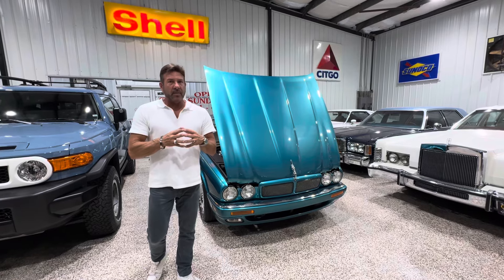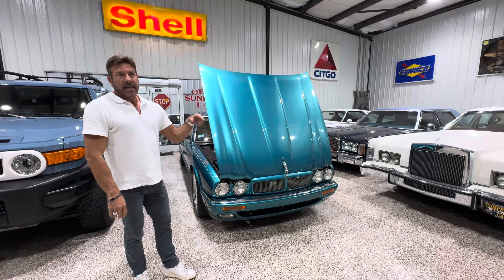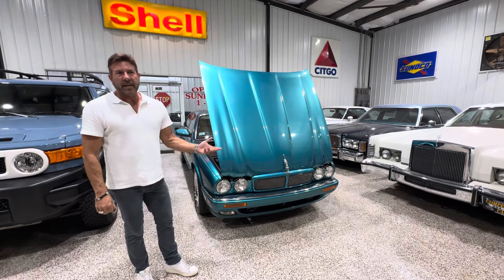I want you guys to know I am extremely transparent, so you've got my auction to go by. Attached to my auction, you have the previous Bring a Trailer auction where this car sold a couple years ago — I think it had a few thousand less miles.